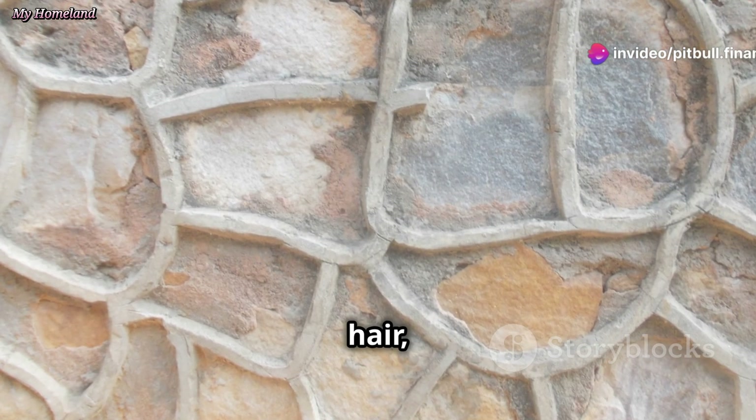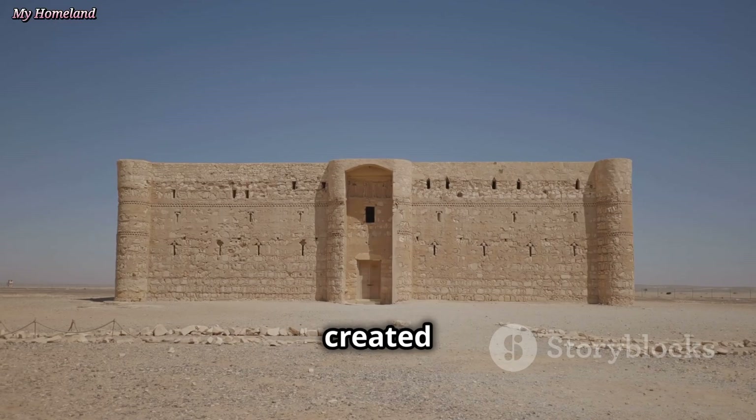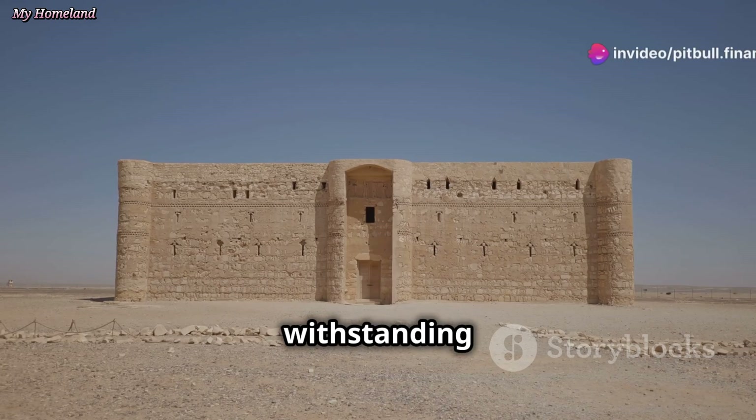Animal hair, often goat hair, served as reinforcement, preventing cracks from forming. This unique combination created a remarkably strong and resilient mortar, capable of withstanding the test of time and the harsh desert climate.